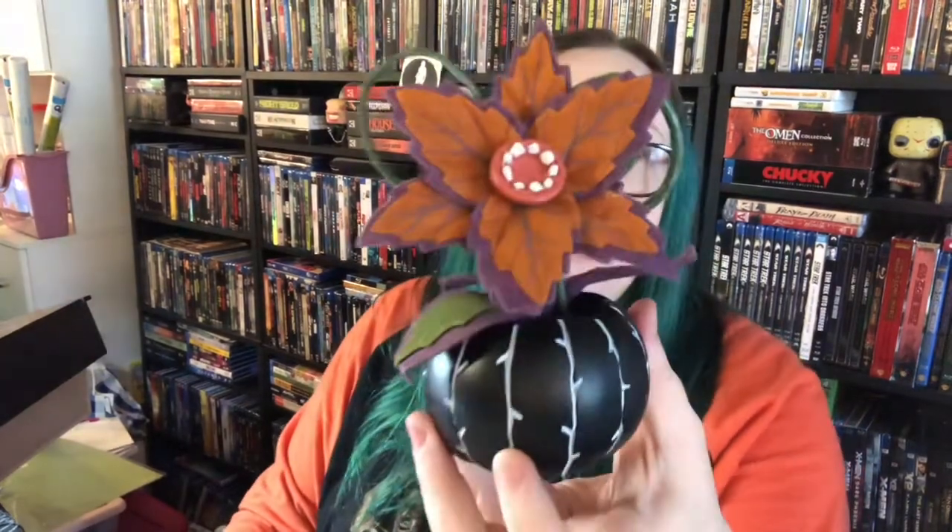They have a spooky jungle theme this year. Going along with that, last year I tried so hard to find the spooky succulents and holders — the creepy plants that kind of look like Audrey II — but I actually scored two this year. I got this one which is so cute; it has a little bone wrapped in the back that fits the spooky jungle vibe, and I also got this bat one with the purple.